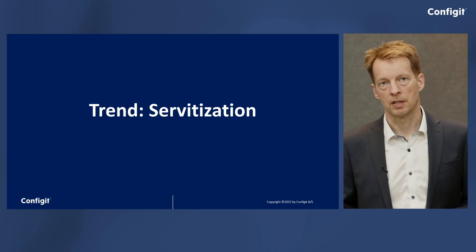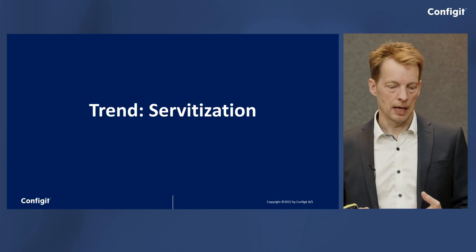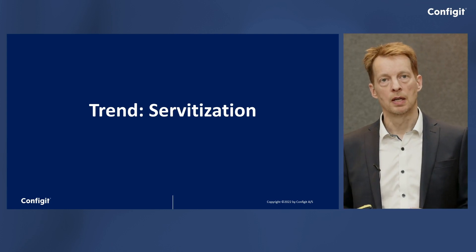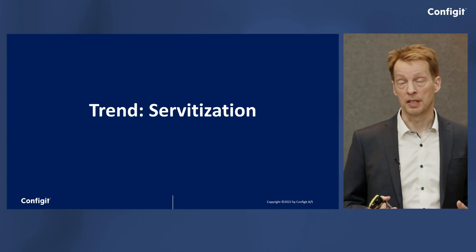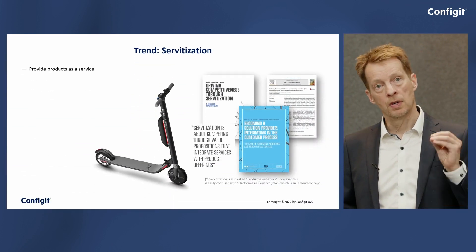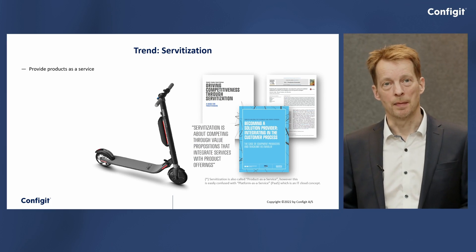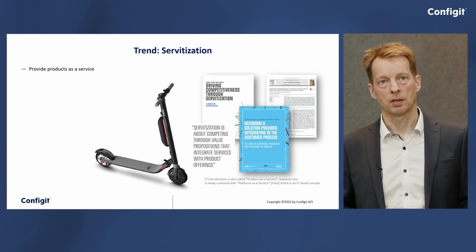I'm going to pick three of these trends today. The first trend is called servitization — also sometimes called product-as-a-service. Just like we are getting used to buying IT services as a service instead of buying software and running it ourselves, that same trend is becoming predominant for physical products as well. Instead of selling a physical product — in this case, something like this little scooter in the center of the slide — the manufacturer sells the capability of the product, the service.